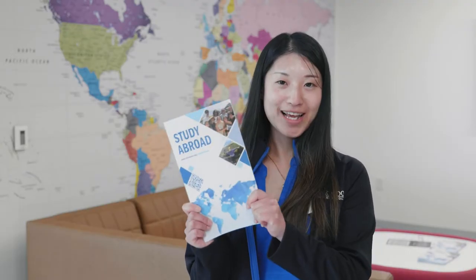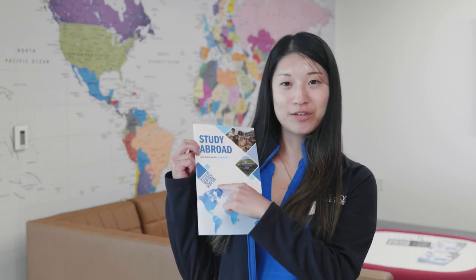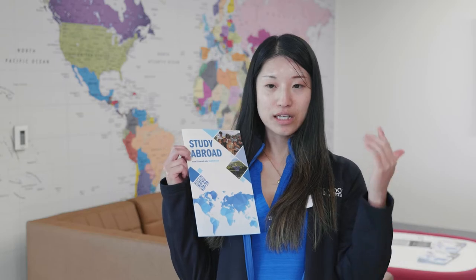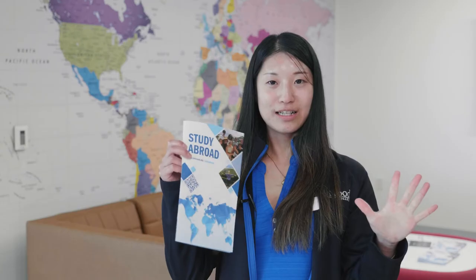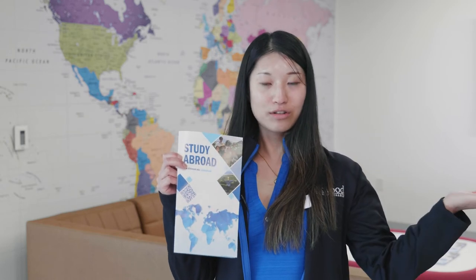Here is a new booklet of study abroad programs. Students can scan the QR code and go to the website. The application process is very easy — just answer a few questions, write a short essay, and get two recommendation letters. That's it. My office is in Iowa Hall, second floor, and I'll be happy to help with the application.